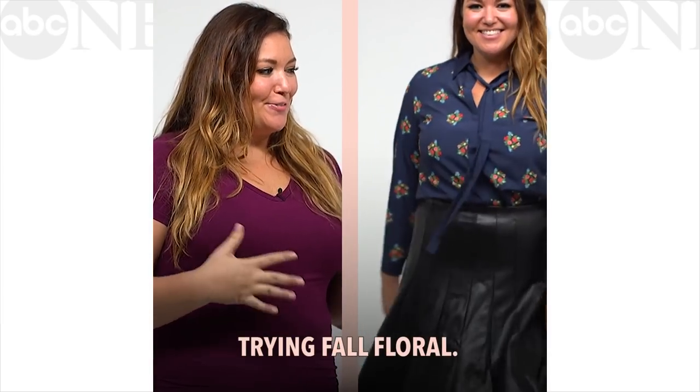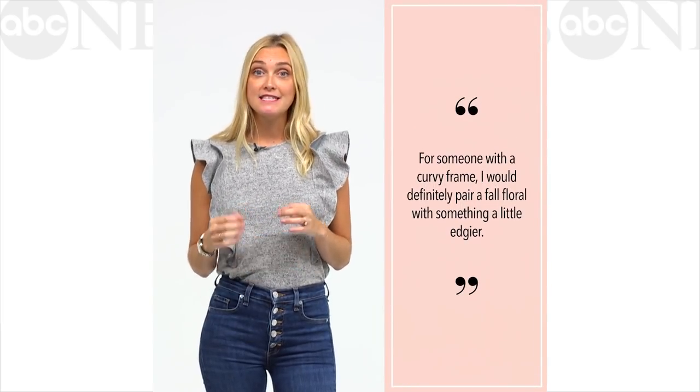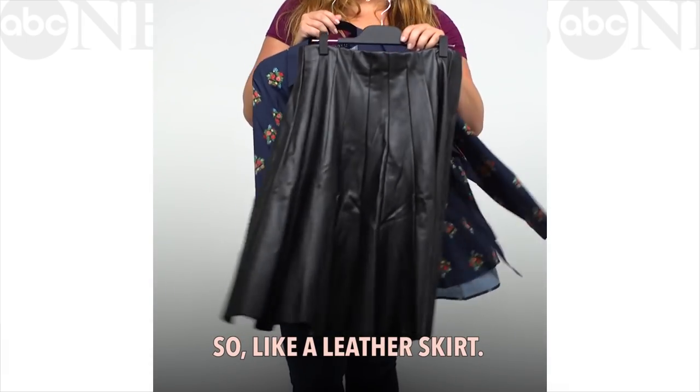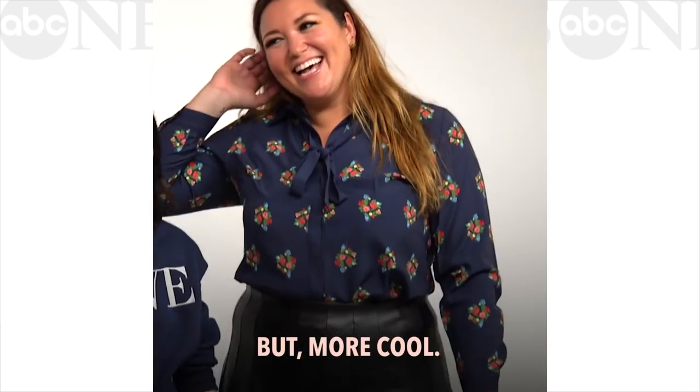I'm excited about trying fall florals. I like maxi dresses and spring/summer florals. For someone with a curvy frame, I would definitely pair a fall floral with something a little edgier, like a leather skirt. You can still wear it to work but it feels not so grandma — more cool.